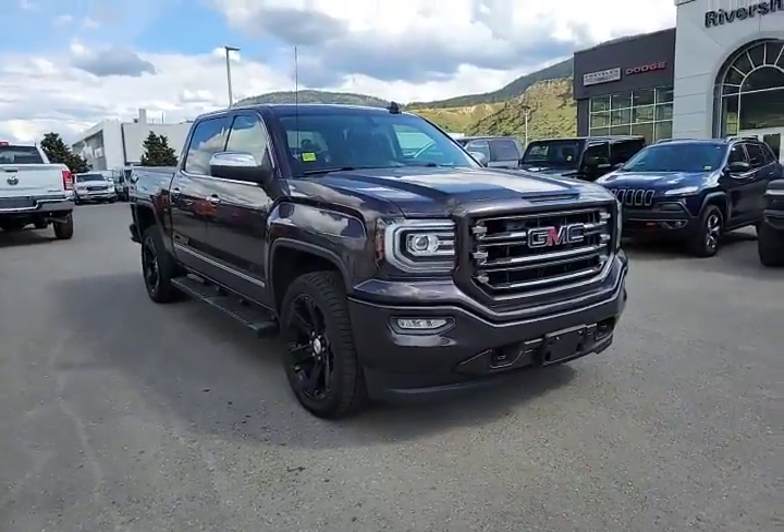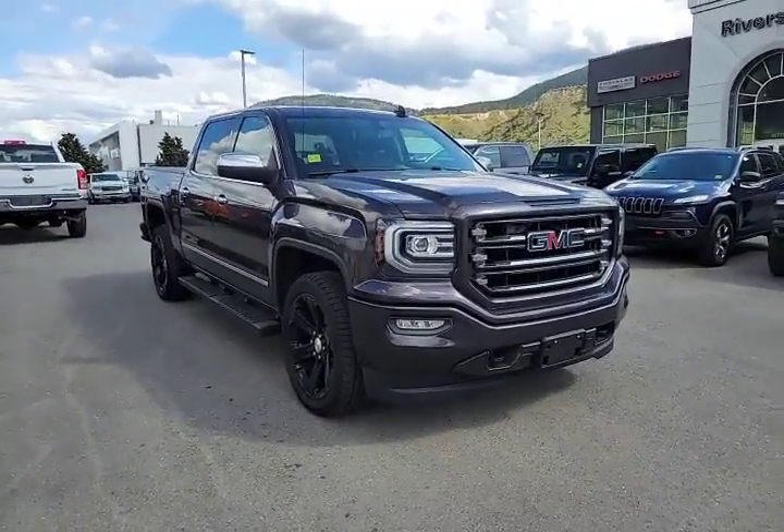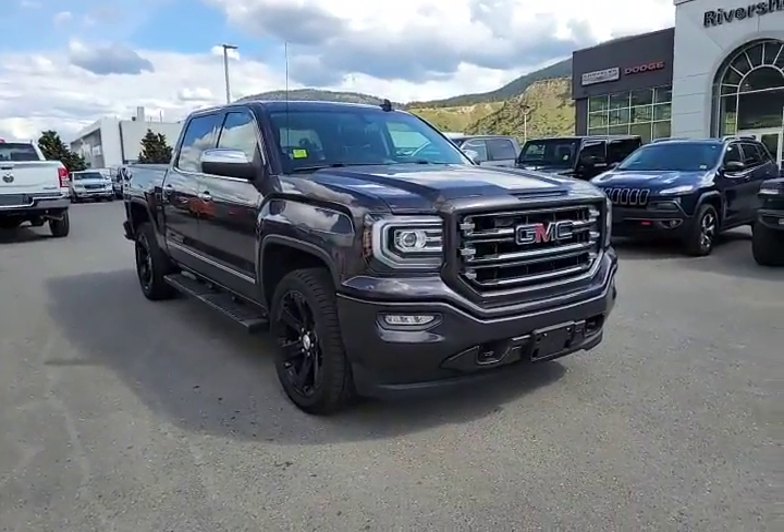The only thing this 2016 GMC 1500 Sierra All-Terrain is missing is you, so why don't you come on down to Rivershore Ram and take it for a test drive. Thanks for watching.